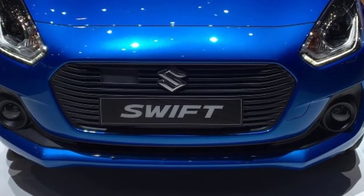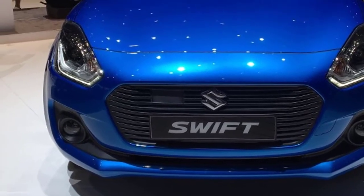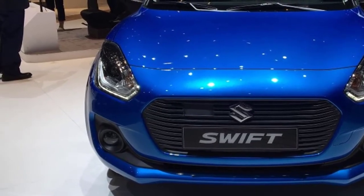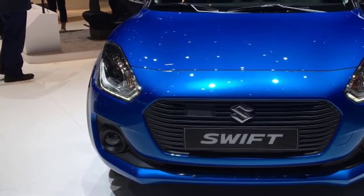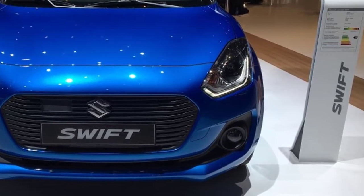Maruti Suzuki has announced a total of 18 cars, concept and production both, for the Auto Expo 2018 next month. While it is a promising line-up for auto enthusiasts, the third-generation Maruti Suzuki Swift among them is expected to get more attention than others.